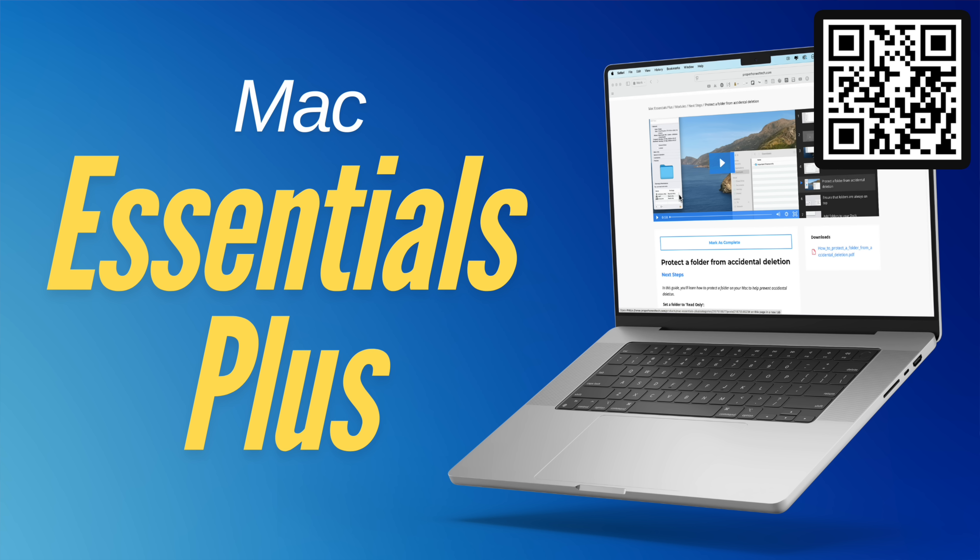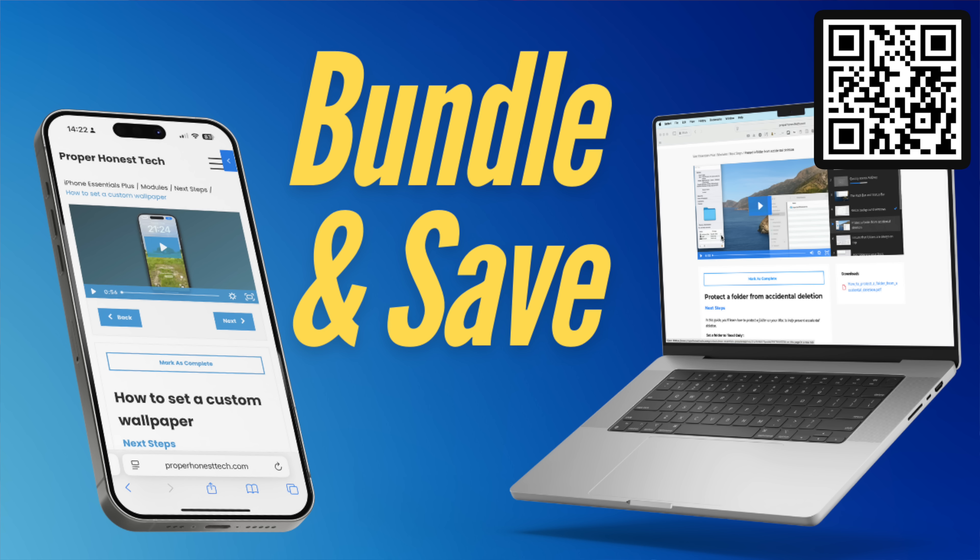And if you've got a Mac, I've recently launched Mac Essentials Plus as well. It works exactly the same way, just for your Mac instead. You can buy either one on its own or bundle the two together for the best possible price. Scan the QR code on screen or check the link in the description or the pinned comment.